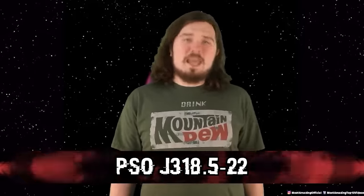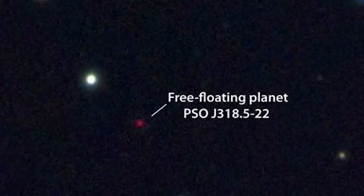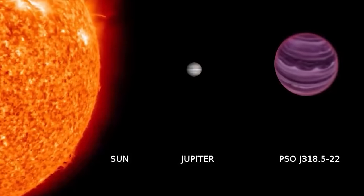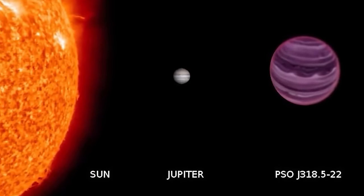Number eight: PSO J318.5-22. Discovered by the University of Hawaii, PSO J318.5-22 is a rogue planet floating through space without a star to orbit. It's estimated to be roughly the size of Jupiter, but as to where it came from, no one has a clue. Some theories hope it may have been kicked away from its home star due to a gravitational anomaly — but who can say.